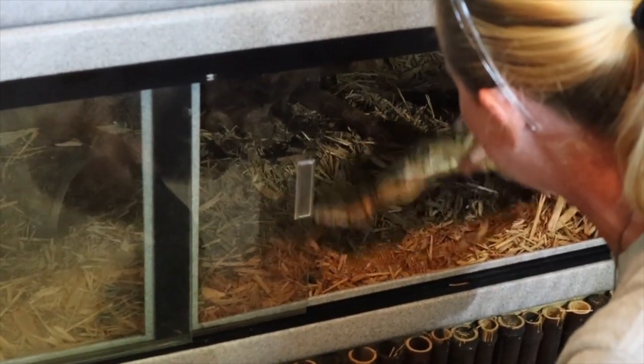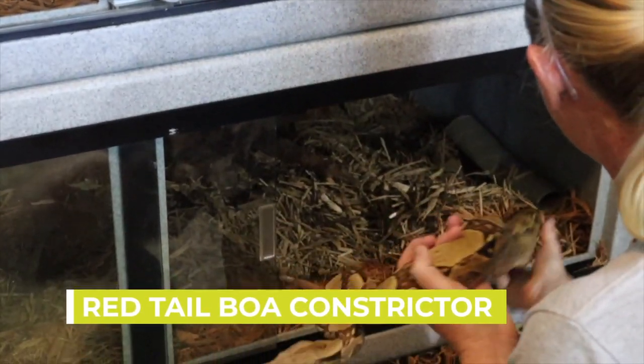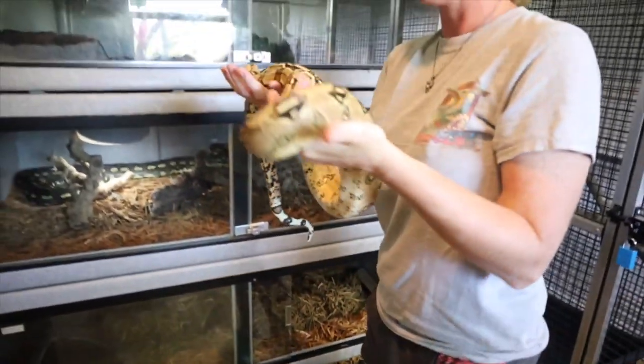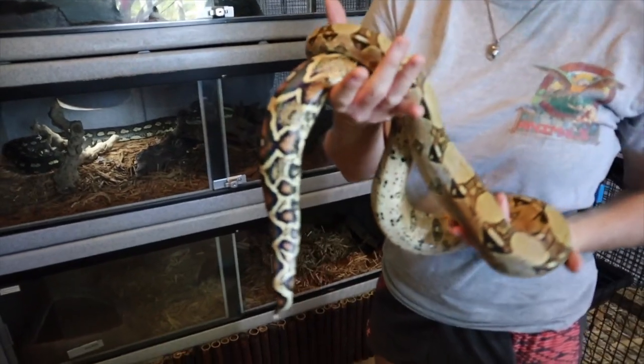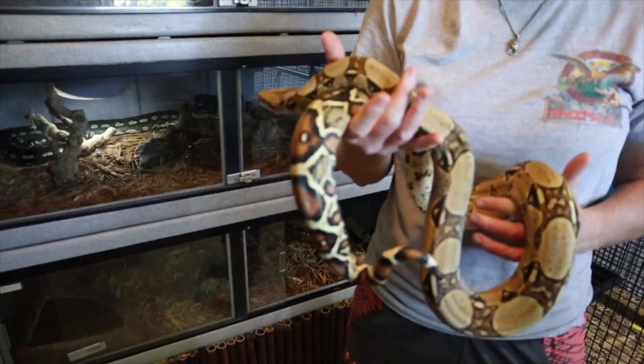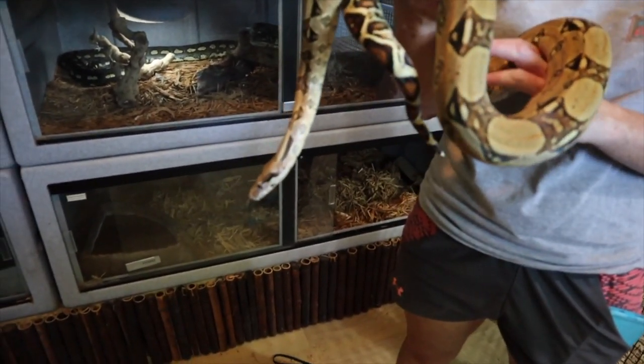He's a sweetie — I handle him every day so he knows us. You can train everything, including reptiles. She is a red-tailed boa constrictor, native to South America. They get that name because of the red on their tail — beautiful color pattern. She actually likes to be up in the trees a little bit more too, so they can camouflage really well.